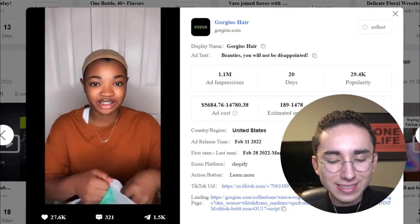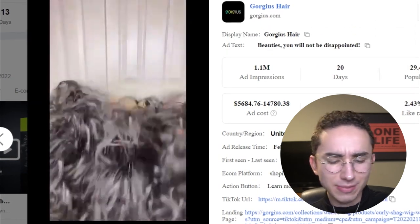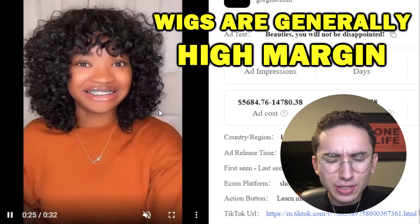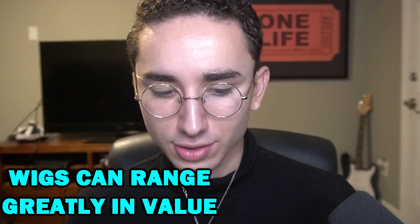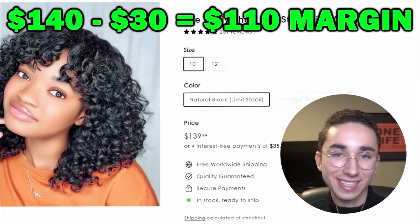Alright, I think we found an interesting one here — the viral TikTok curly wig. Whenever I see something like 'the TikTok blank,' like TikTok leggings, I'm a big fan. Wigs are a very high margin product — it depends on the material, but synthetic and human hair go for more. She's looking great. Going to their landing page, they're selling this for $140. A lot of times these products cost maybe $20 to $30, so the margins are absolutely insane.